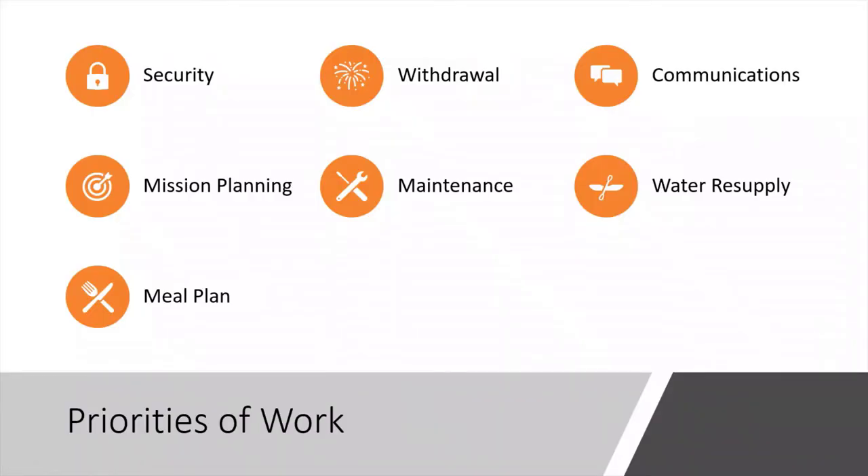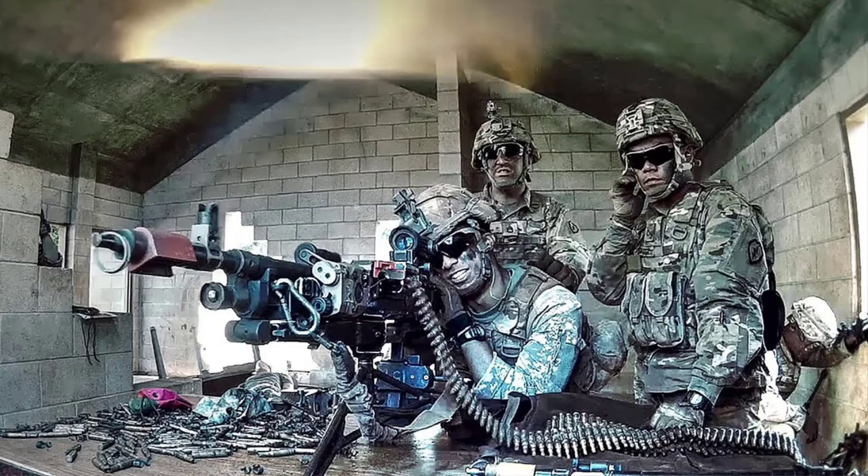The priorities of work are: security, withdrawal plan, communications, mission planning, maintenance, water resupply, and meal plan. Security is, without a doubt, the most important priority of work. It's expressed in percentages — 100%, 50%, or 33% security. It's the leader's job to ensure adequate security given the enemy, terrain, and mission under METT-TC. If you only do one thing, do security first.